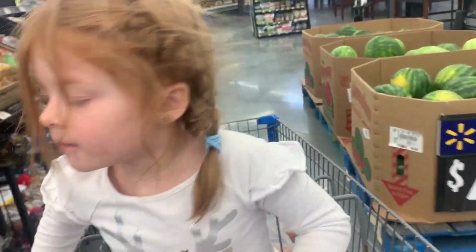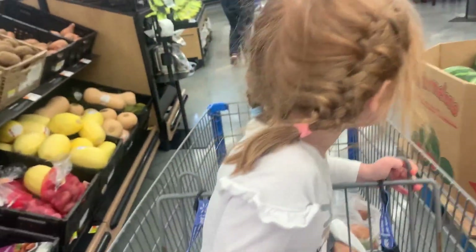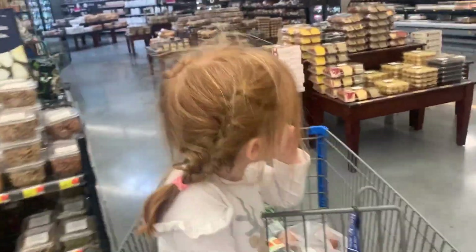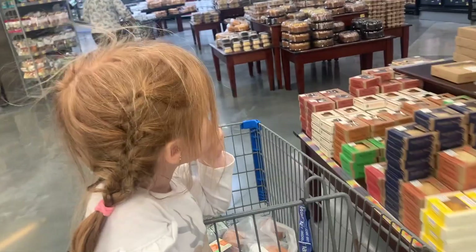Now we're going to head to the candy section. We have a birthday party that's at the movies, so I'm letting them pick out candy because there's no way I'm spending $6 on a little package of candy at the movies.